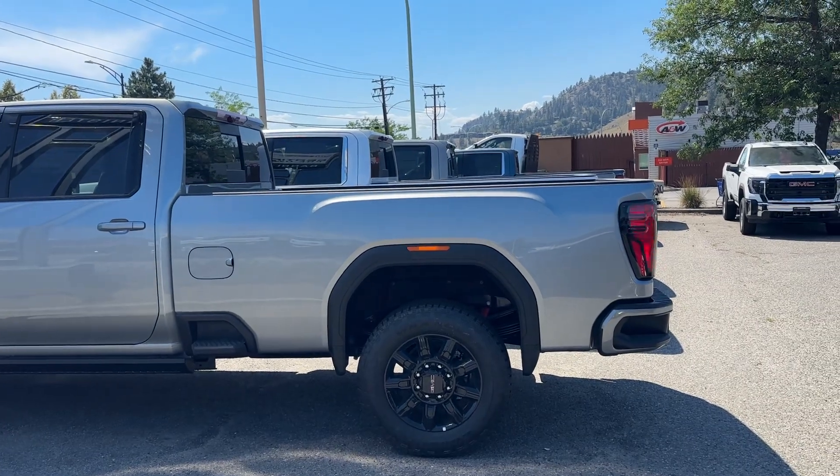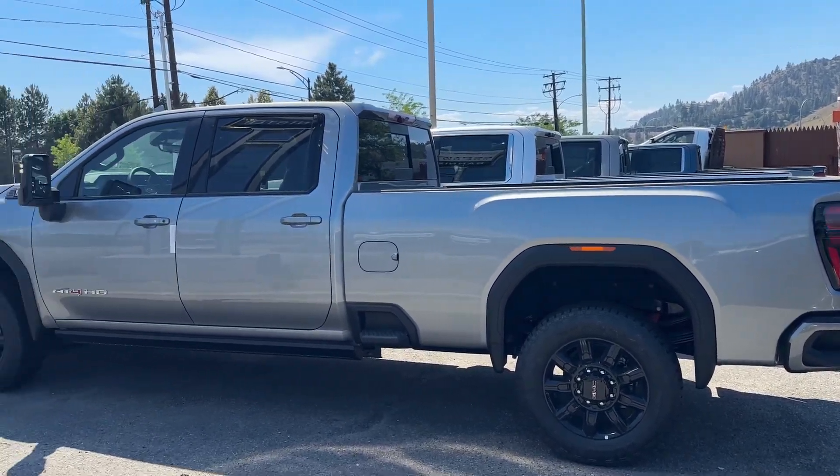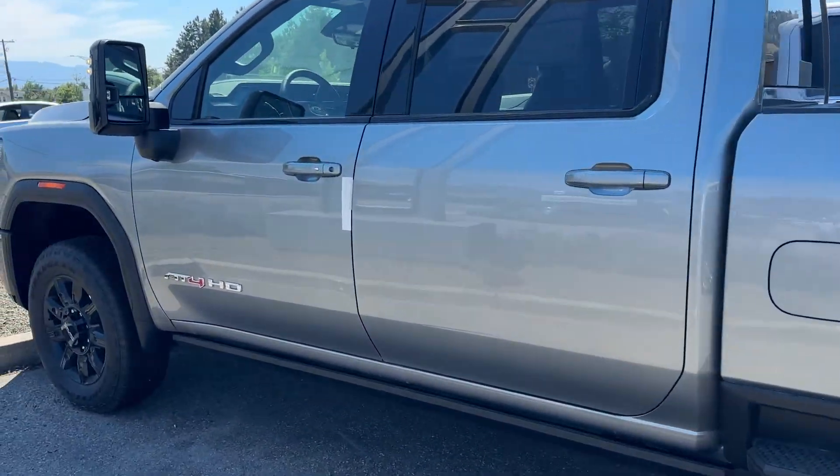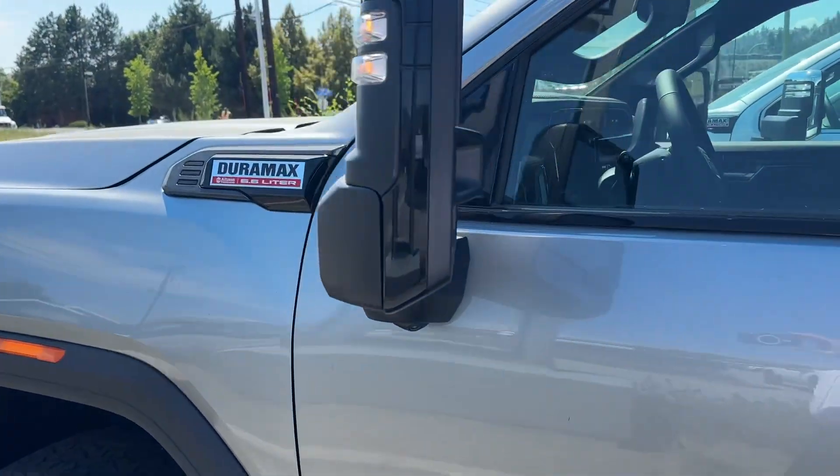That is definitely a long box. That's all 8 feet of box there. There's Crew Cab. This is the AT4 HD Duramax.